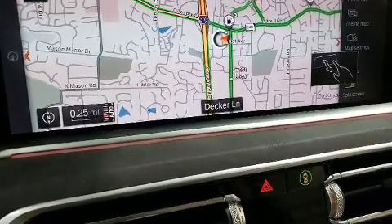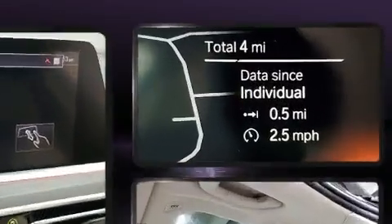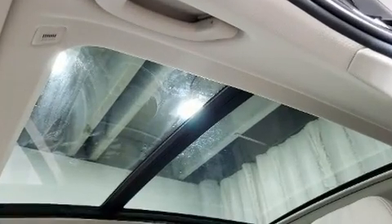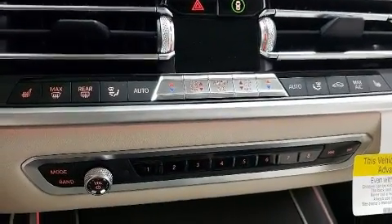Passengers in the third row enjoy seat-back reclining functionality, providing an extra level of comfort and convenience. The unique heads-up display projects vehicle information onto the windshield, including speed, gear selection, and engine speed.